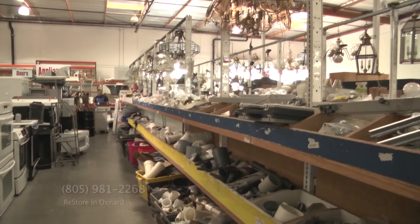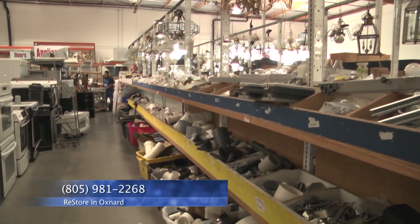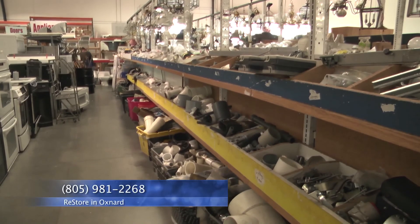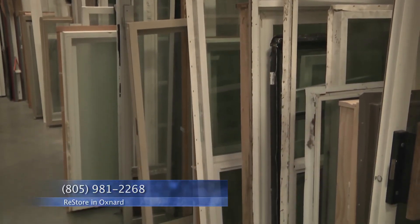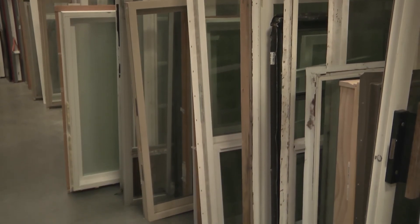People donate to us every day. Every month we have over a hundred different people drop off things here. You can simply drive by and drop off any goods that you have. You can also call the ReStore and we do do pickups. If you have a large item with enough value, we will come to pick up. We pick up five days a week throughout the west side of Ventura County from Oxnard.